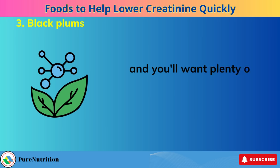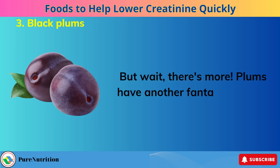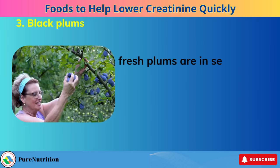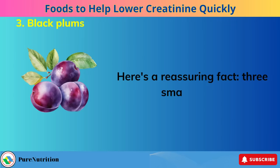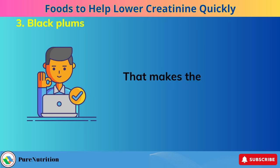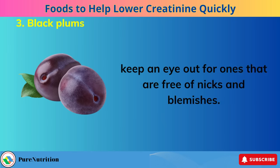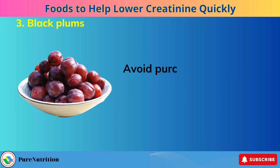Plums also have another fantastic benefit — they can help relieve constipation, making them a digestive superhero. Fresh plums are in season from June through October, with their peak in August and September. Three small plums actually contain slightly less potassium than a medium-sized apple, making them absolutely safe for kidney patients. When shopping for plums, look for ones that are free of nicks and blemishes, even in color, plump, and emit a sweet fragrance. Avoid purchasing plums that feel rock hard, as they may not be ripe enough.